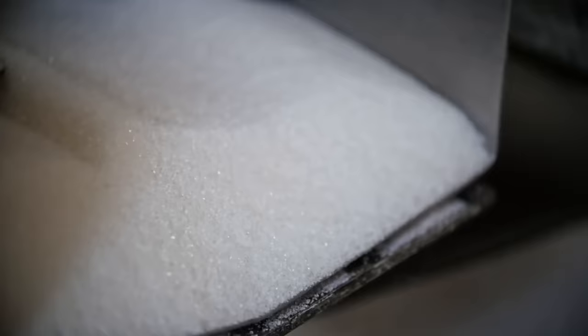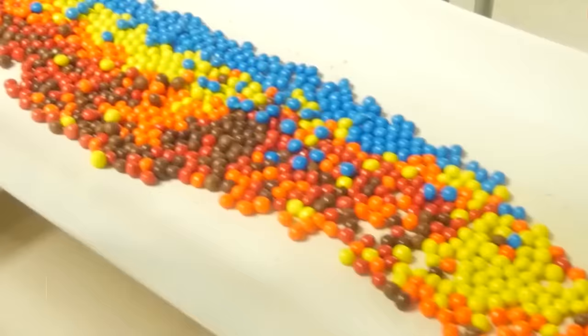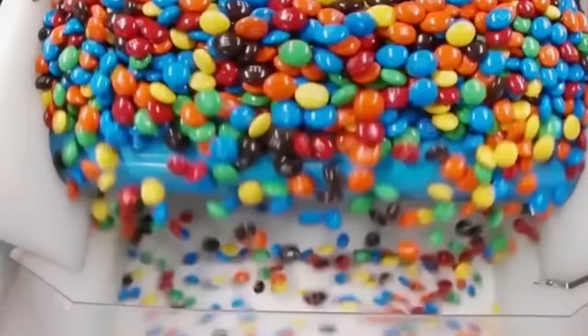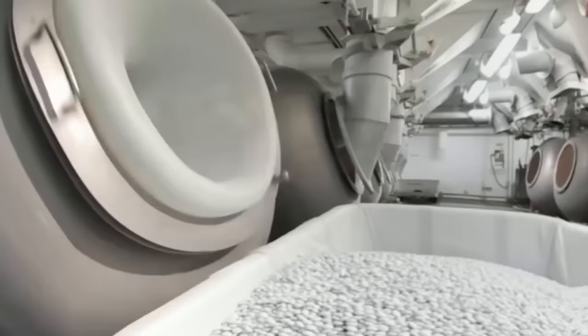Next, there's sugar — lots and lots of sugar. M&M's are sweetened with a combination of granulated sugar and corn syrup. The corn syrup helps to keep the candy soft and chewy, while the granulated sugar provides the sweetness that we all love. But what about those vibrant colors? M&M's come in a rainbow of hues, from classic red and green to more exotic shades like teal and purple. The colors are added using a special process that involves mixing food dyes with a liquid coating, which is then applied to the chocolate centers, creating a candy that's both delicious and eye-catching.